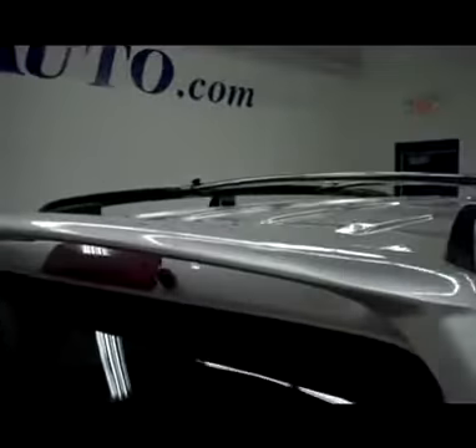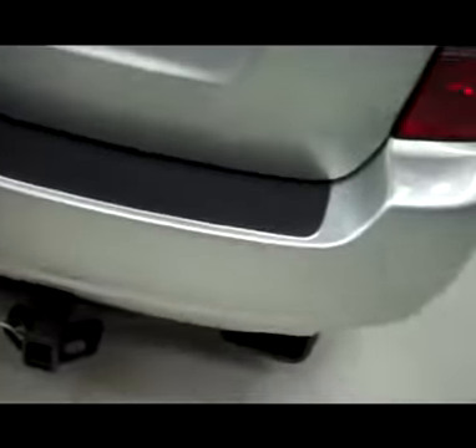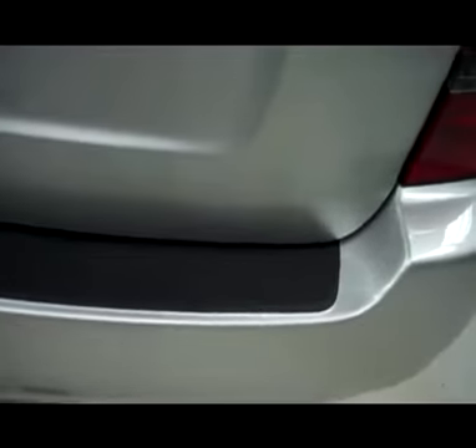Rear tires are in great condition with a clean wheel well and a good looking underbody. As we take you towards the back, it does have a spoiler, a third brake light, a rear tinted window, rear gate, and a rear painted bumper.